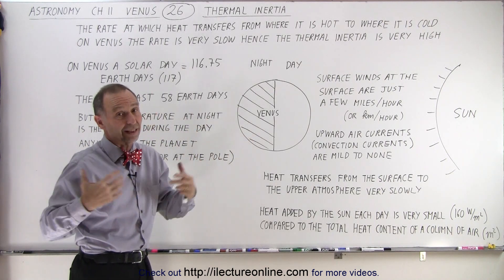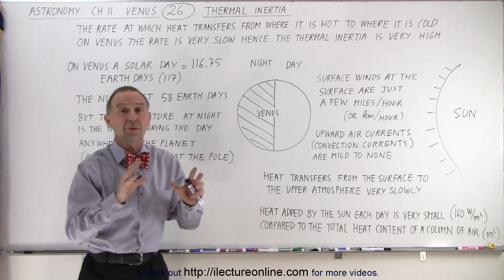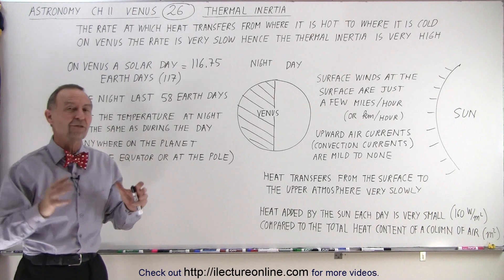Of course, if you were to stand in a spacesuit on the surface of Venus with that enormous atmosphere, you'd have trouble staying in place because it would slowly be pushing you, but it's a very slow process.